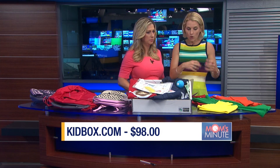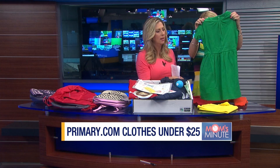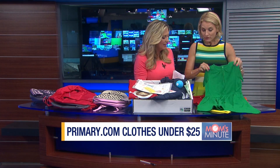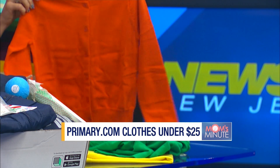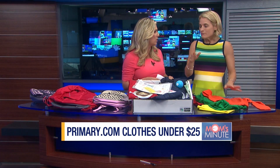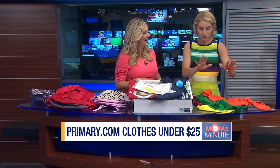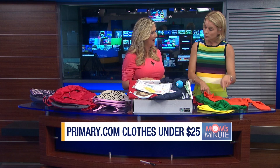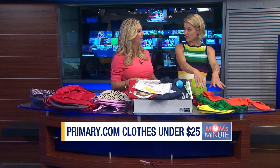And then there's Primary — a new clothing brand with really great high-quality pieces in fun, vibrant colors. Look at this little dress — that's darling. Everything is under $25. Look at this little cardigan — really, really well made, and you can mix and match. And none of the logos or crazy patterns — it's just fun, solid, really great colors. If you use the RetailMeNot app or website, you can save 25% at primary.com.